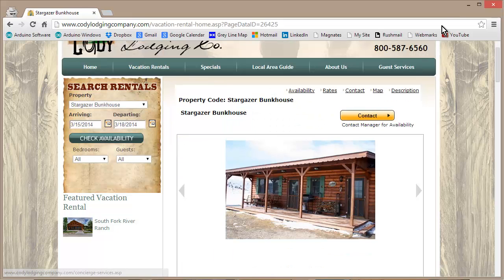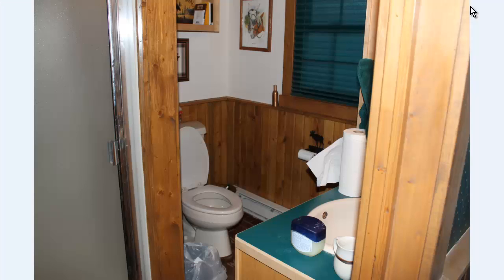They provide some photographs on their site, but I also provided my own little set of photographs. Here we go, starting with the bathroom. What is a cabin without a bathroom?